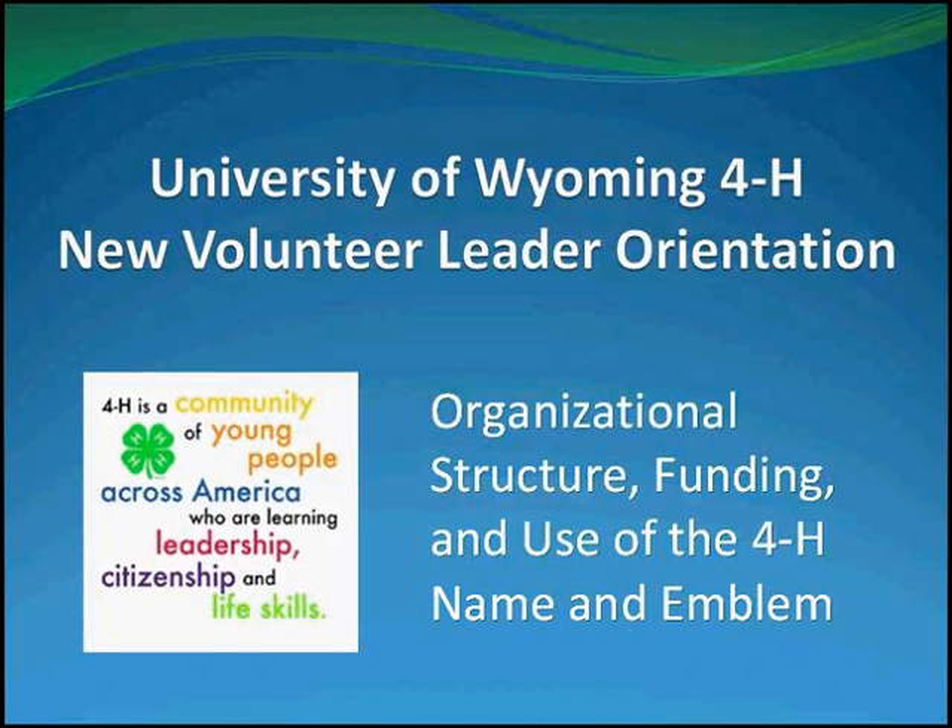Thank you for participating in this orientation to be approved as a 4-H leader in the Wyoming 4-H program. This session covers the organizational structure of Extension and 4-H, where funding comes from, appropriate uses of the 4-H name and emblem, and the variety of educational programs available through 4-H. For this session, it will be helpful to have the following handouts: the organizational chart for Extension, and the 4-H clover use.